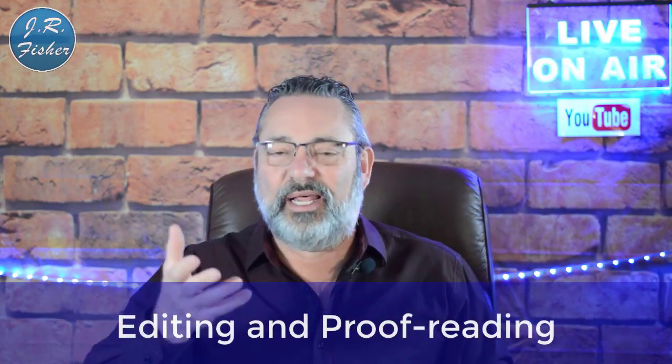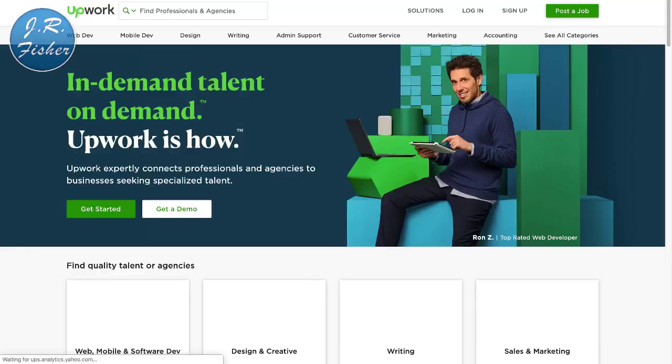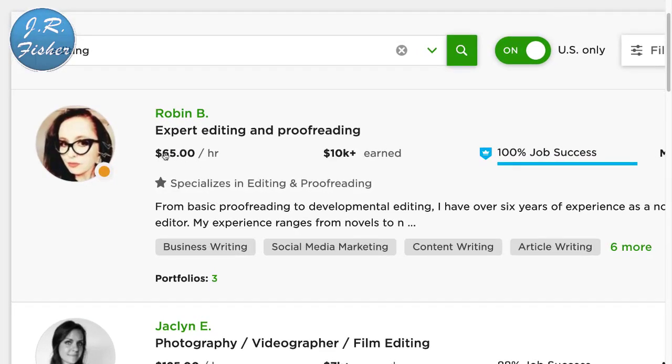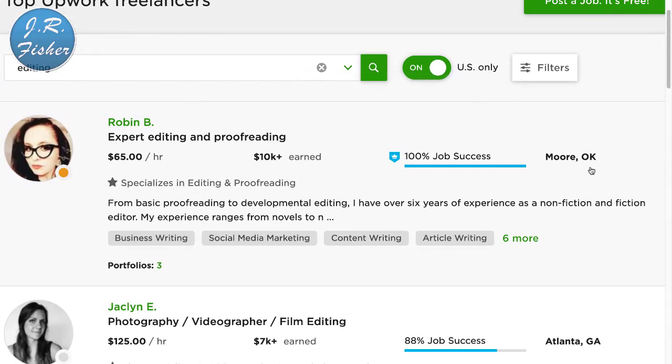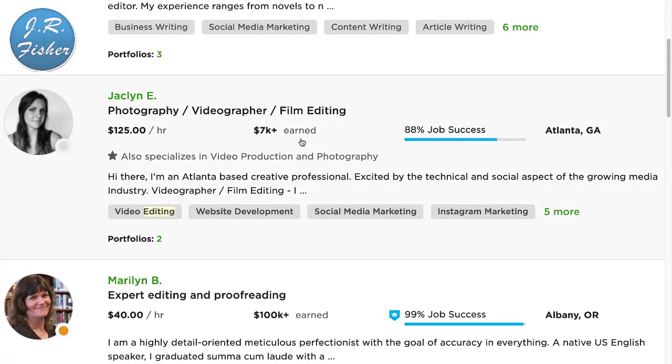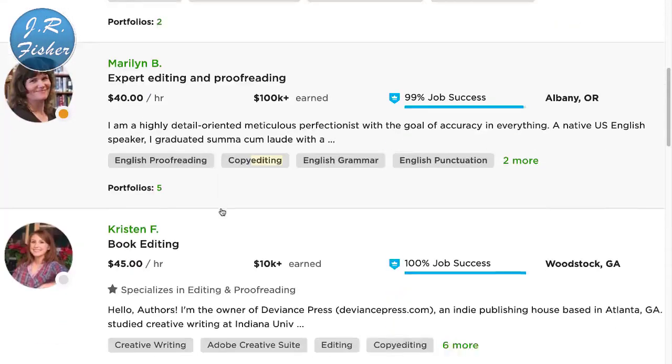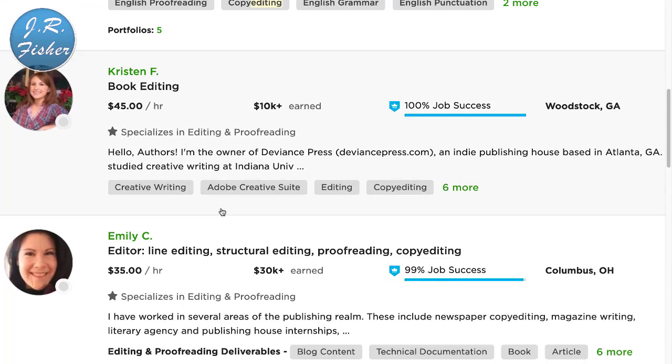Number six: if you're really good at catching mistakes, editing and proofreading. Let's go over to Upwork and look — expert editing and proofreading at $65 an hour, this person in Moore, Oklahoma. Photography, videography, and film editing at $125 an hour in Atlanta, Georgia. Another at $40 an hour. When you compare this to the national minimum wage of $10 to $15 an hour, $45 to $60 an hour is pretty good money.